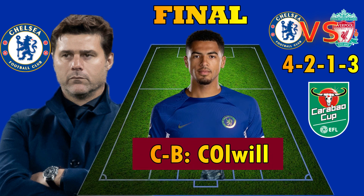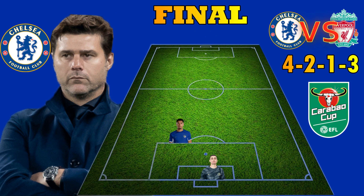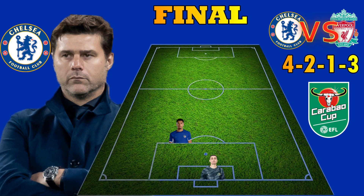Levi Kowe could be playing the role of a centre-back after returning from injury in his last match. The Blues' second centre-back pairing with Levi Kowe would be Thiago Silva. The Brazilian has been impressive for Chelsea this season.